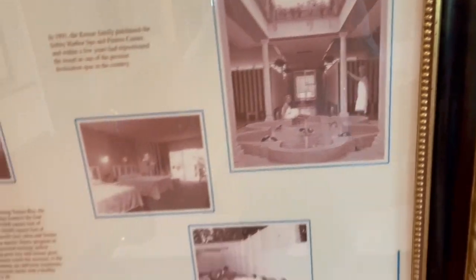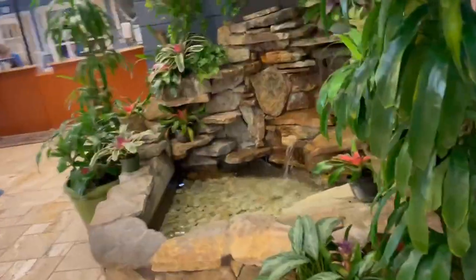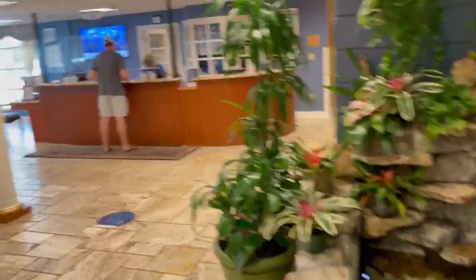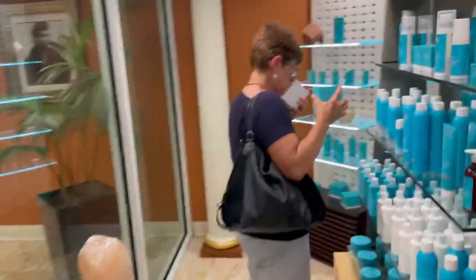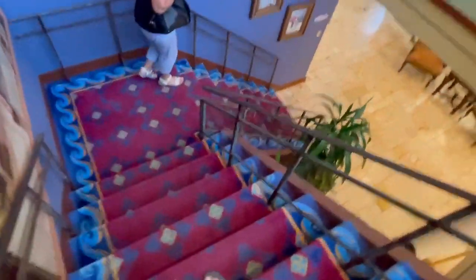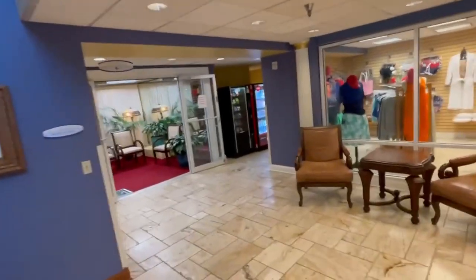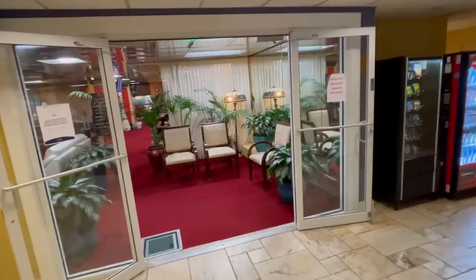Look at some of the spa treatment rooms, and there are a lot of quiet places to read a good book. Here we are at the Spa Boutique — look at the beauty products available. Adjacent to the stairwell leading to the ground level are boutiques for clothing, souvenirs, and other cosmetics.